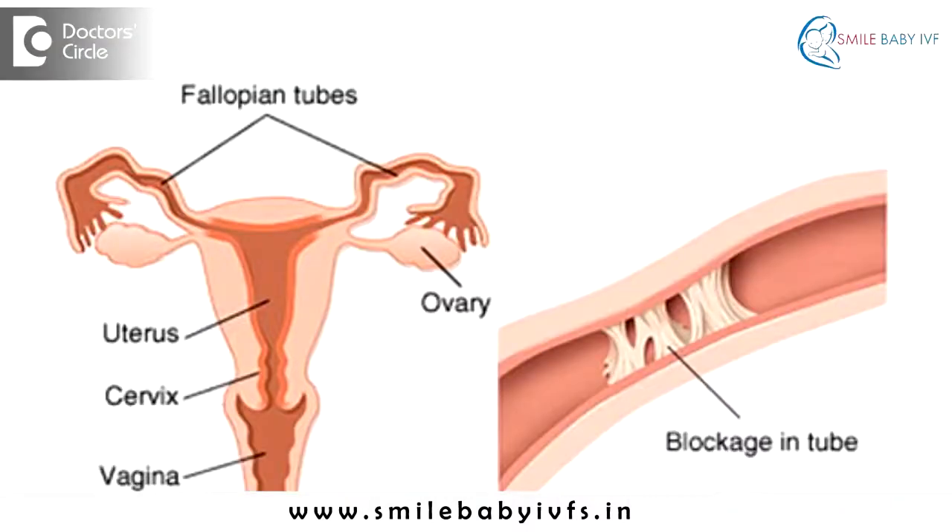The fallopian tubes are the place where the egg meets the sperm and results in fertilization, and thereby results further in a pregnancy. However, if these tubes are blocked, the egg cannot meet the sperm and thereby there is no pregnancy at all.